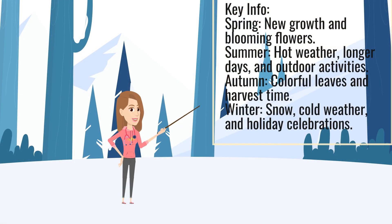Key info: Spring — new growth and blooming flowers. Summer — hot weather, longer days, and outdoor activities. Autumn — colorful leaves and harvest time. Winter — snow, cold weather, and holiday celebrations.